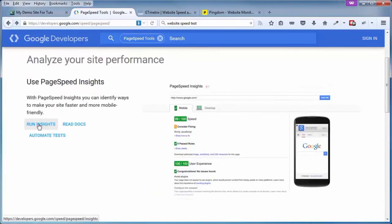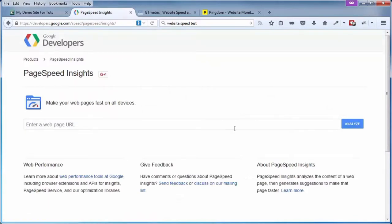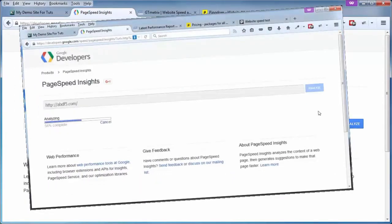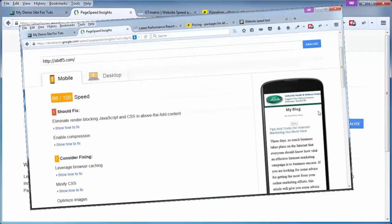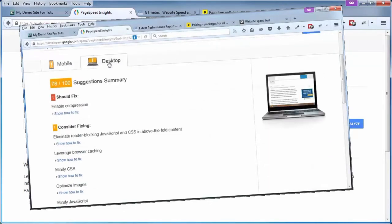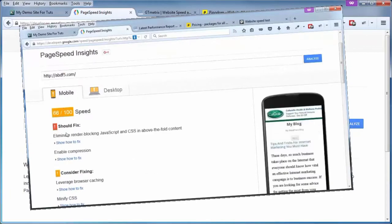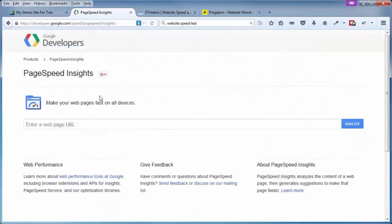We want to run the Insights test, so go ahead and click on that. That'll bring you to a very simple page. Put in the web page URL that you want to test and click on Analyze. It'll break things down for you from a mobile device standpoint as well as a desktop standpoint, and will display what it sees to be the good and bad points of your web page and give you insights as to how to fix the bad.